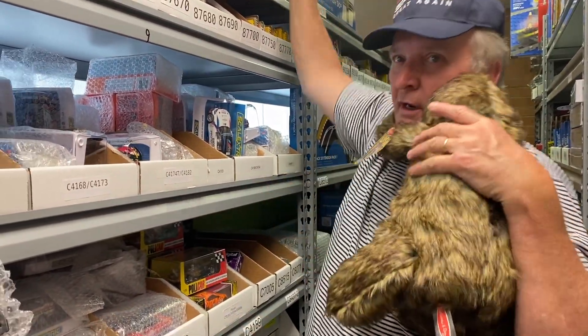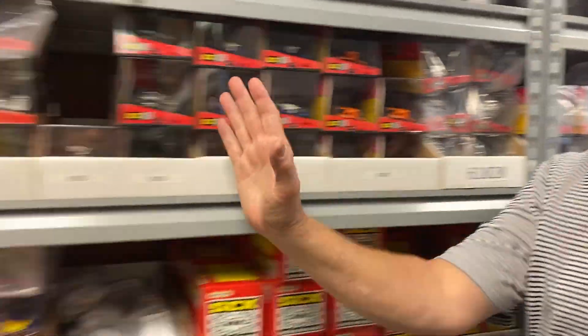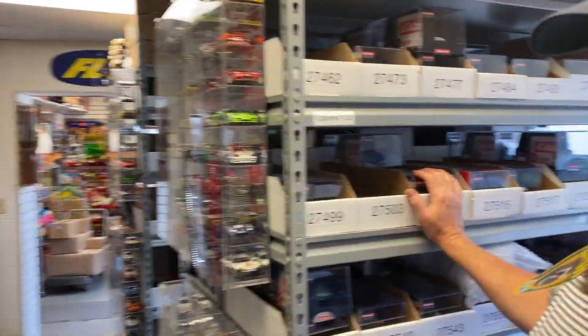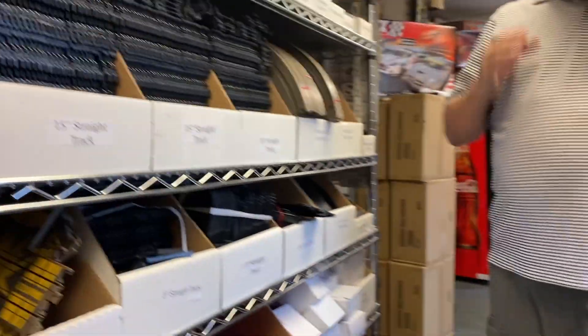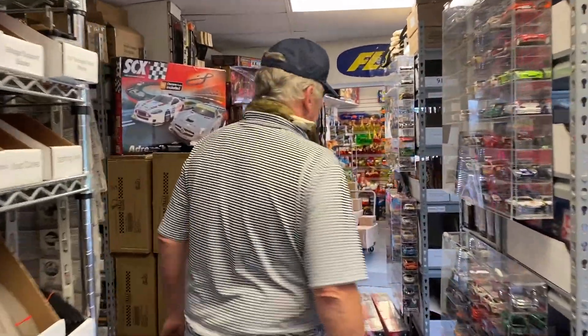We've got a ton of new cars that came in — a lot of new SCX cars. We got some more SCX cars, and then we got a new selection of Carrera. We've got more Carrera cars, and then we have a ton of track. If you ever need track for your slot car track — HO or 1/32 scale — we'll have it.